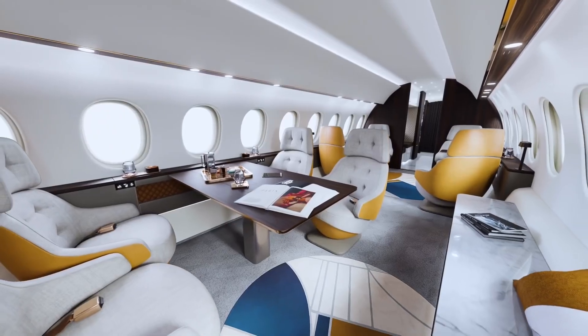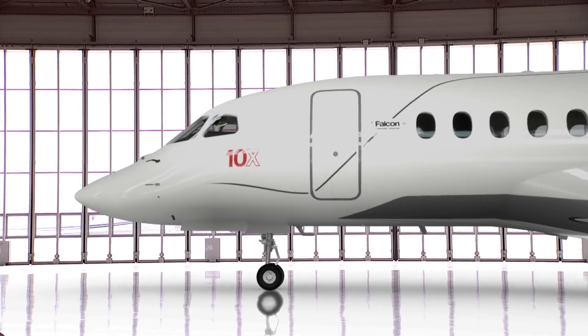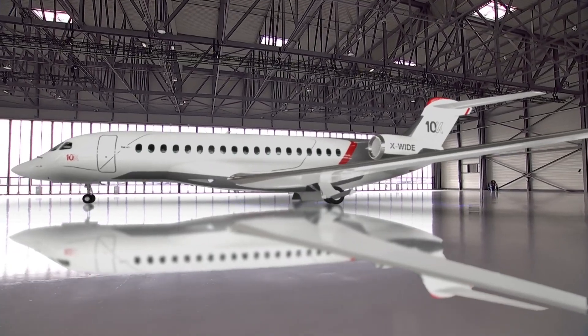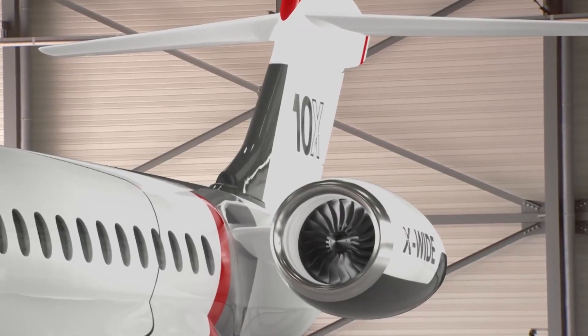The 10X cabin is 6 feet 8 inches — 2.03 meters — high and 9 feet 1 inch — 2.77 meters — wide. That's almost 8 inches (20 centimeters) wider and 2 inches (5 centimeters) longer than the widest and longest custom-built business jet flying today.